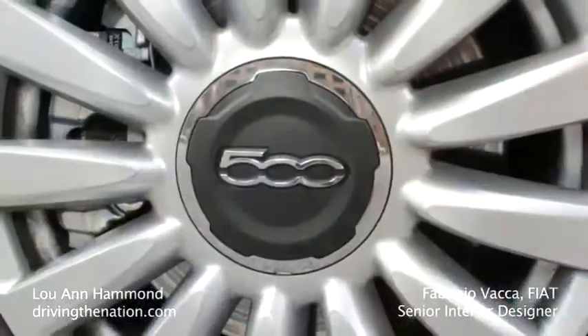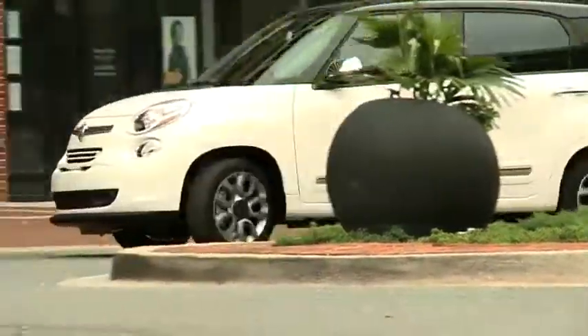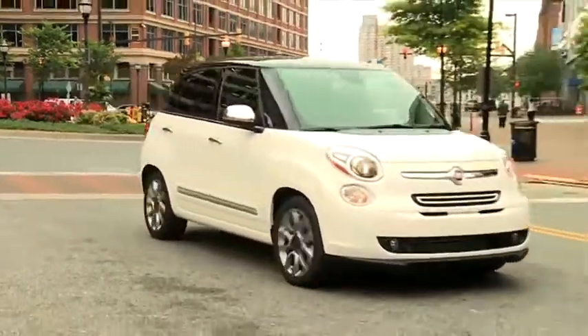The Fiat 500 is kind of known as Mamone. What is Mamone? Well, literally it's mama's boy. But actually it doesn't have the same negative connotations as in English, so it's an important thing to be the Mamone — the one who everyone loves in the family.